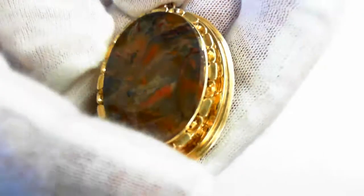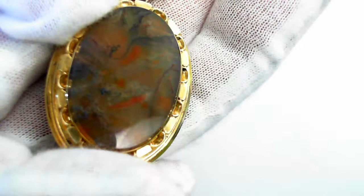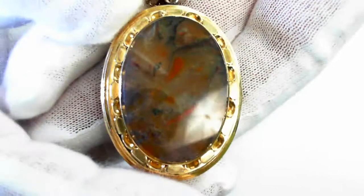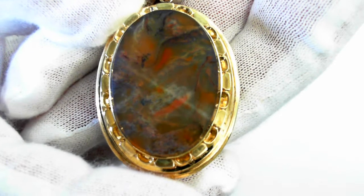Here we have a 14-carat beautiful agate pendant, mid-century, circa 1950, and this is all handmade.